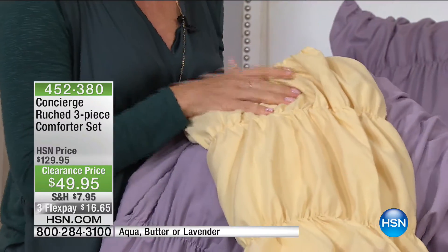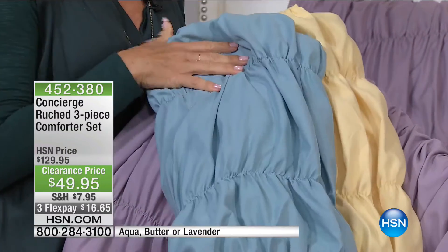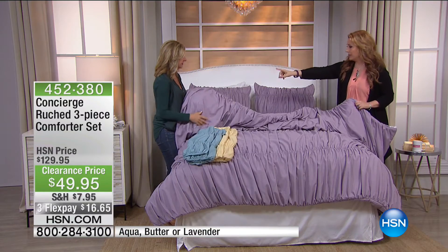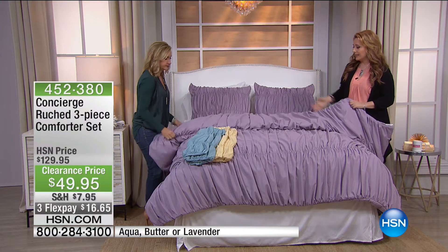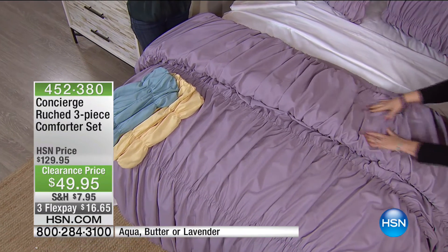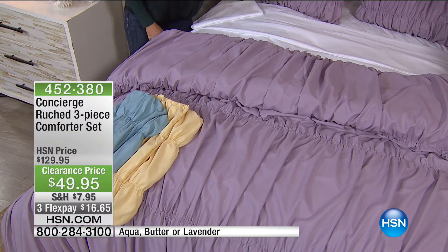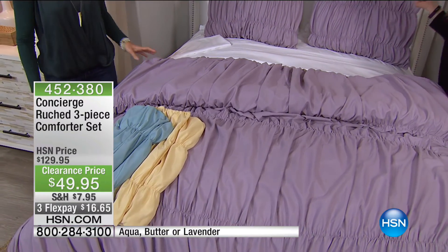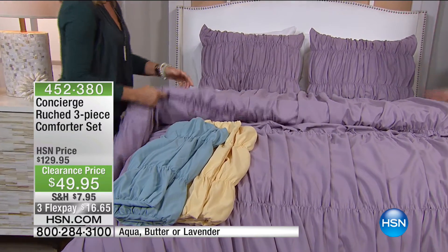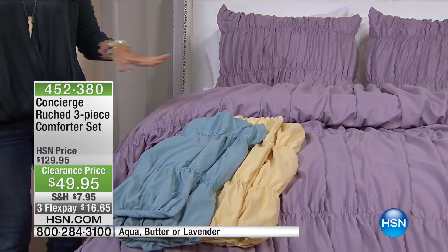Three colors: the butter yellow gold, the aqua — which is the most popular and going to sell out first — and the lavender. I actually love the lavender because you're seeing a lot of berries and plums going into fall. It's more of a matte finish, so you could totally take this look into fall. With the butter, I love pulling out the gold aspect, and the aqua you could put with browns or grays. Did I mention there's three FlexPay for today only, and this is the only show of the day? $16.65. For less than two movie tickets, you get this as part of your bedroom.